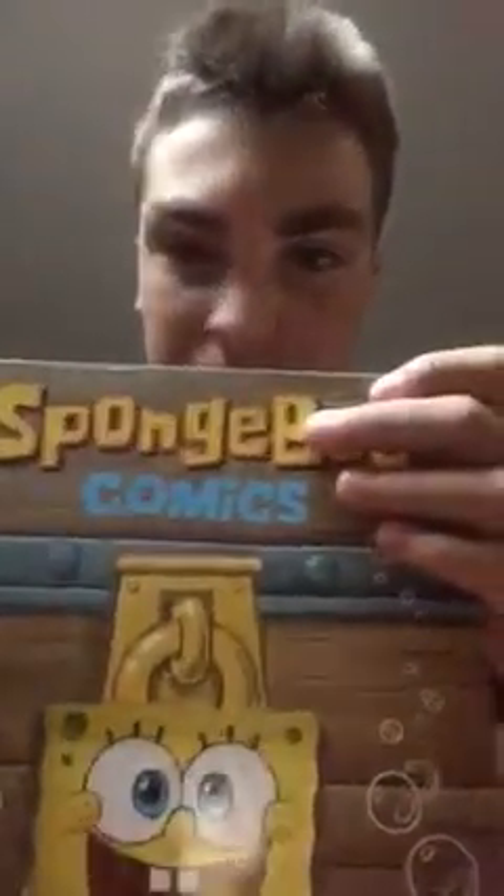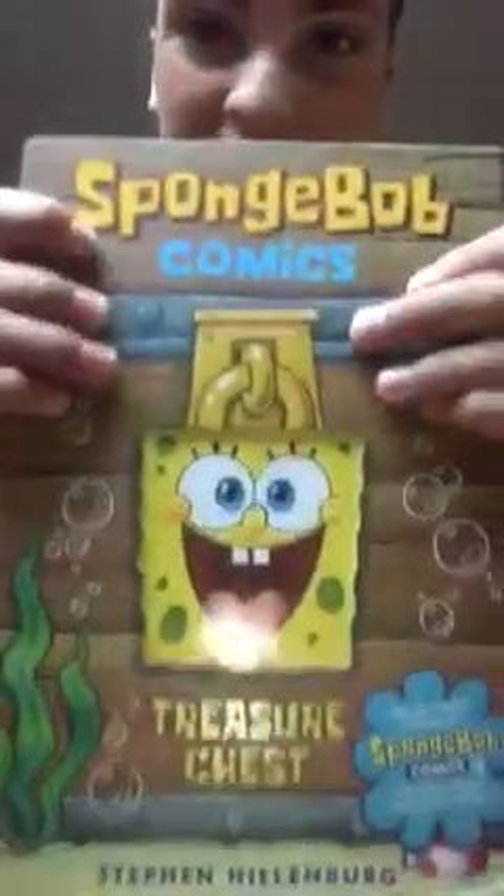What's up guys, welcome to the final SpongeBob Comics video. I've got the SpongeBob Comics Treasure Chest video book — oh my googly moogly, this thing is so huge! It's like this thing is an actual slipcover, so watch what happens here.